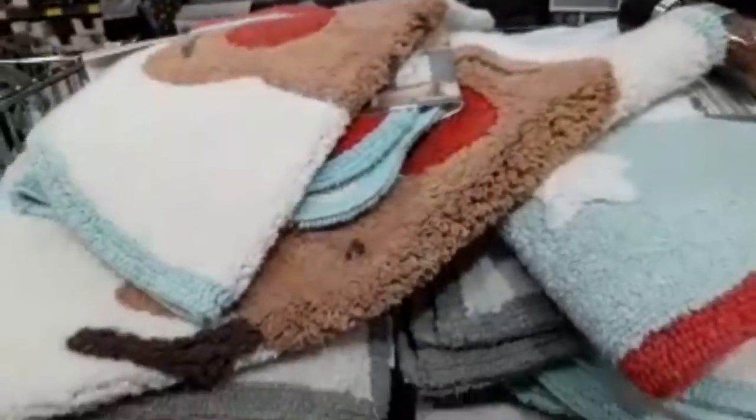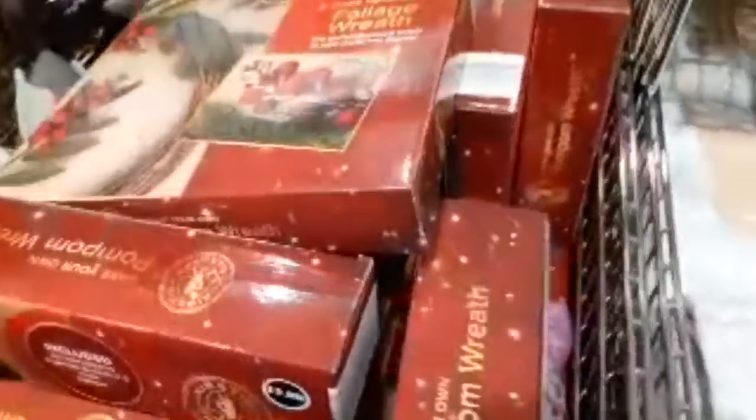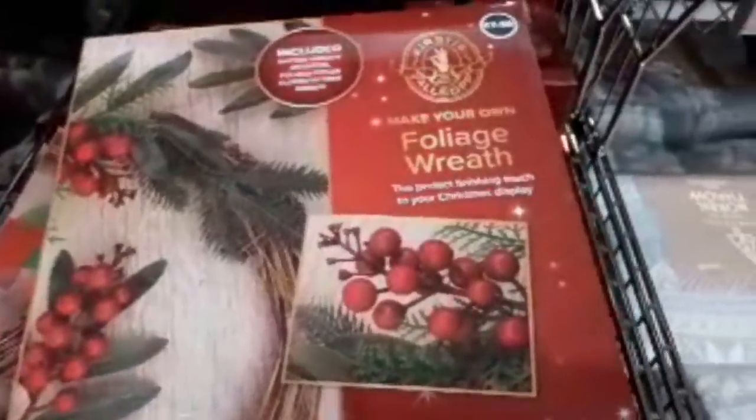Now let's look at the Christmas stuff. They've got these Christmas door mats for £3.99 in three different designs. They've even got Christmas bathroom mats — they're £6.99, about three different designs: a Rudolph, a Snowman and Santa. They've got a foil roof for £7.99, which is rather nice.